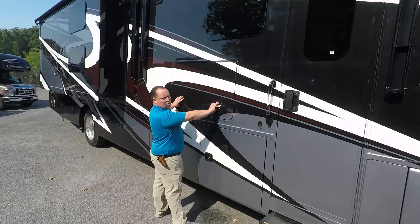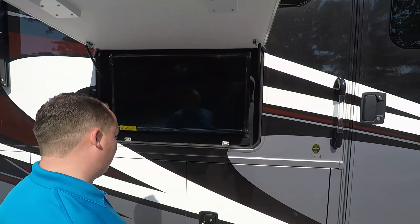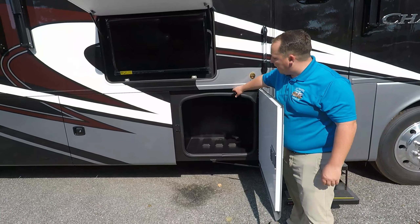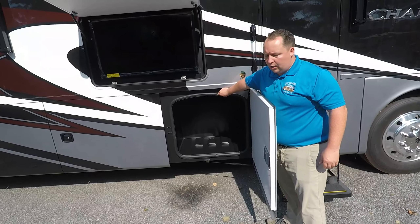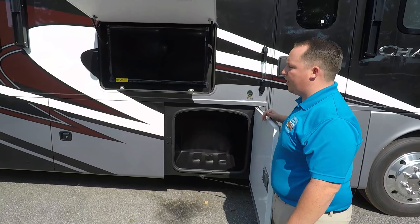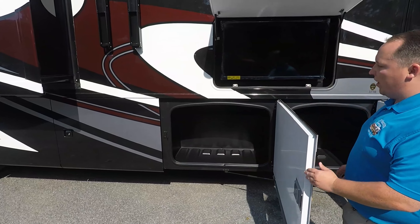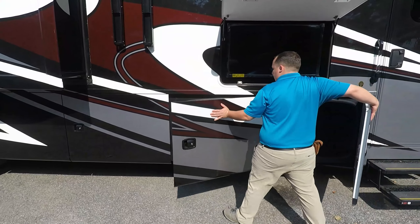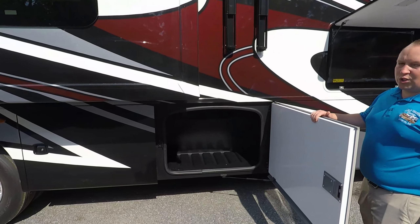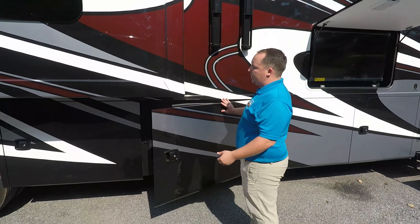Did I mention frameless windows? Here's your television right here — outside TV with sound bar. You have these all-aluminum slam-latch doors. Nice luggage-style doors with good seals right there. You do get some really good pass-through storage right there. Looks like we might need that ladder for the outside. Over here is some more storage, and some more storage here. Because this is the bigger chassis, that's why you're able to get so much exterior storage.